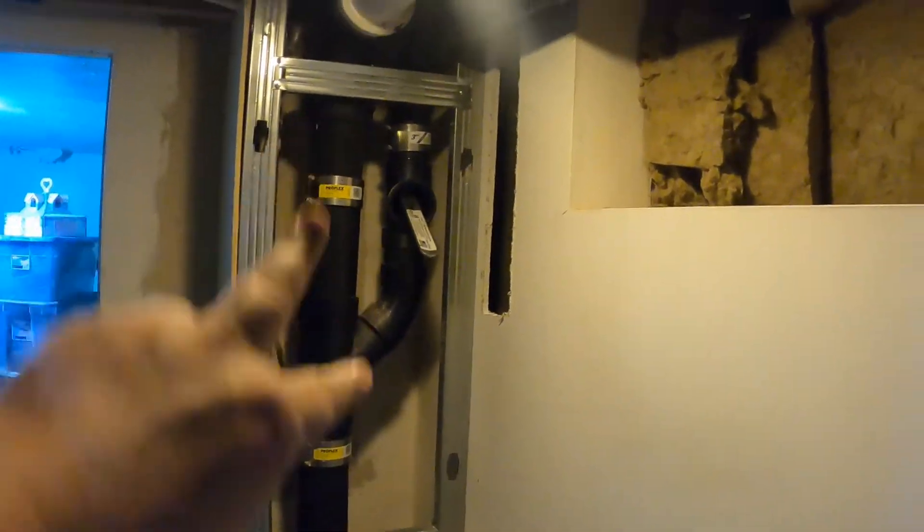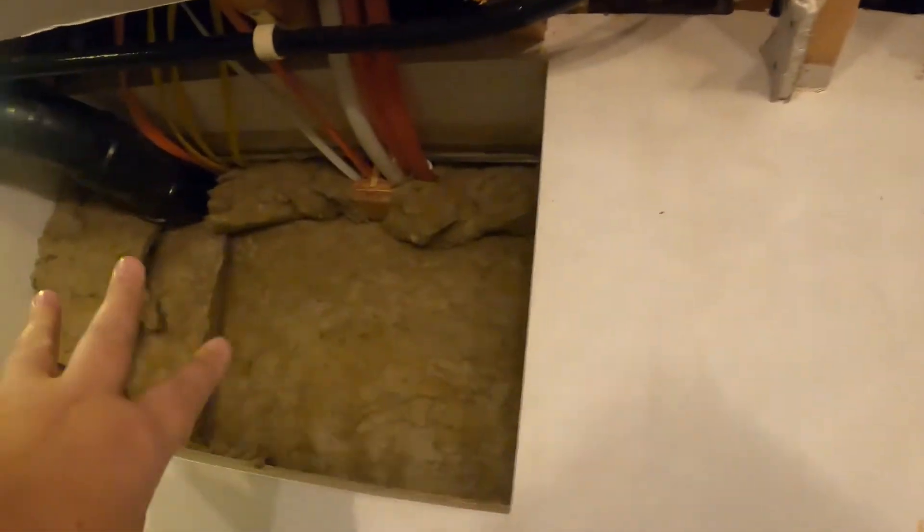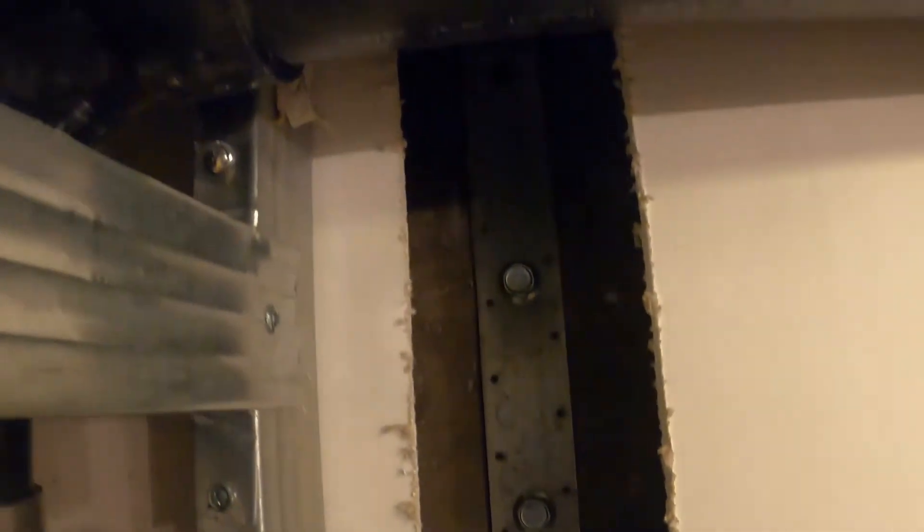Bonus footage of the downstairs bathroom as it looks right now — there's a clean-out, water lines, the old fan, and the old window location. The strap is here — everybody talks about the strap. It doesn't look pretty but it's been functional and will continue to be. This is the last resort when somebody's upstairs.